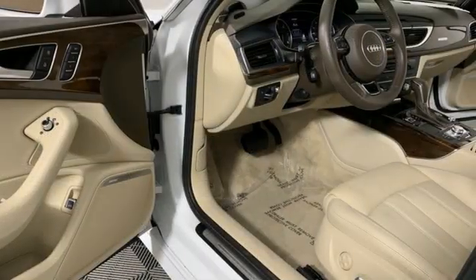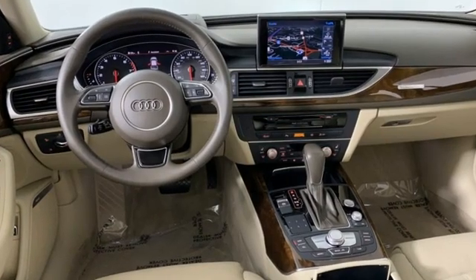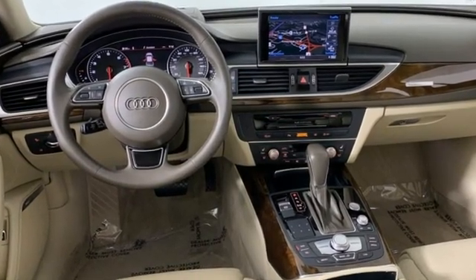Sports suspension, auto dimming rear view mirror, and automatic transmission. Audi doesn't follow trends, it sets them. Take it for a test drive today.